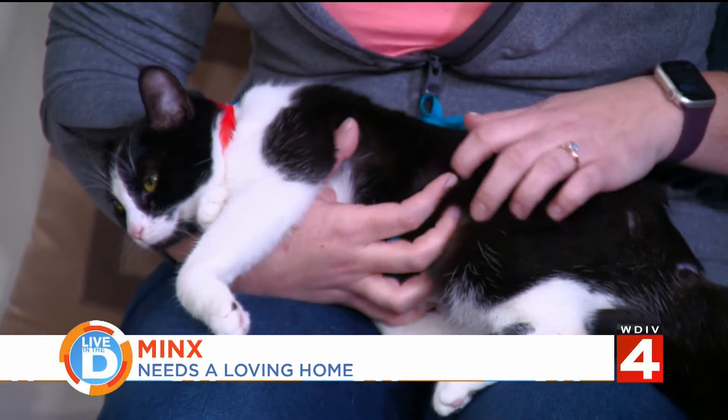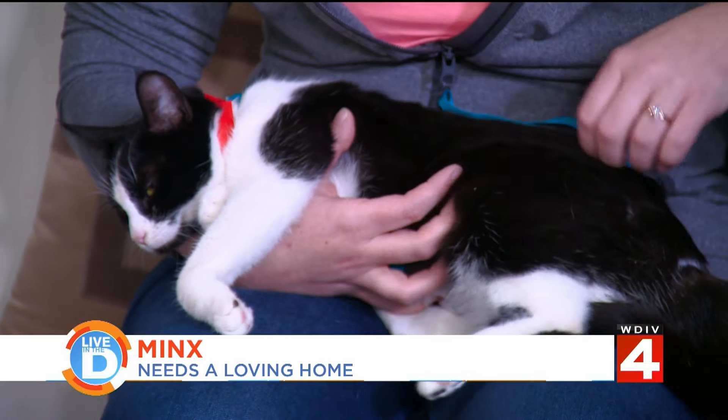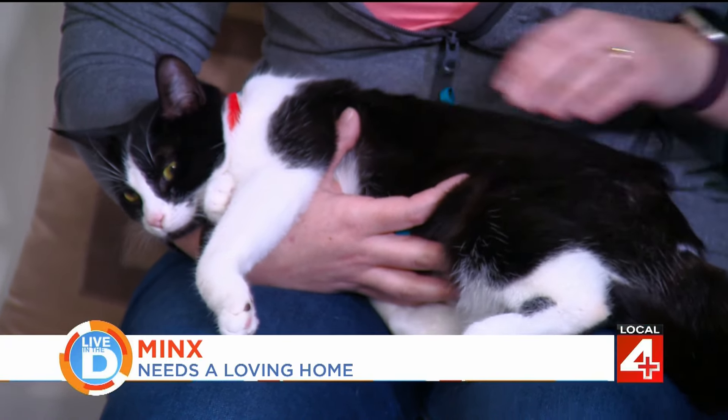She's well-behaved and looking for a home. Really anybody would be a good match — she's young enough that she could be good with other cats, maybe a cat-friendly dog, and kids as well.